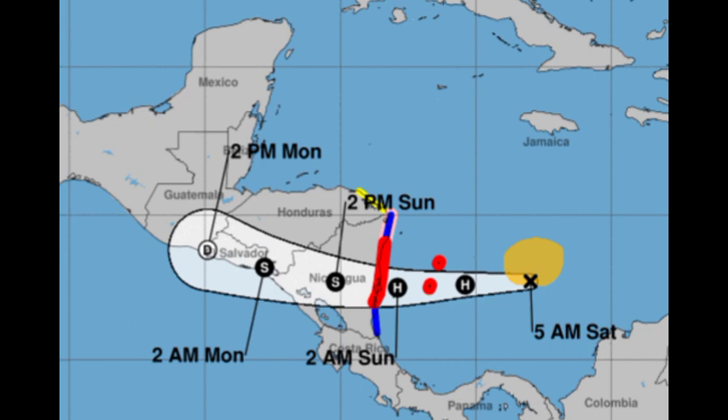The hurricane warning in red is in effect for Nicaragua from Bluefields to Puerto Cabezas. There is a hurricane watch in pink in effect for Nicaragua north of Puerto Cabezas to the Honduras-Nicaragua border. There is also a tropical storm warning in blue for Nicaragua south of Bluefields to the Nicaragua-Costa Rica border, and south of Puerto Cabezas to the Honduras-Nicaragua border. A tropical storm watch in yellow is in effect for Honduras from the Nicaragua-Honduras border to Punta Patuca. All these areas are likely to experience tropical storm or hurricane conditions starting as soon as today.